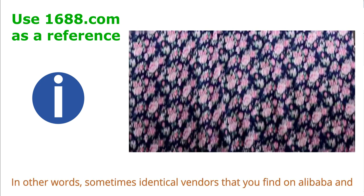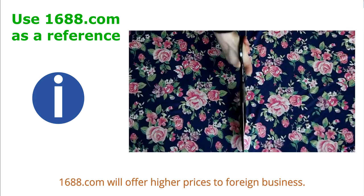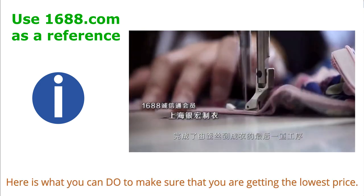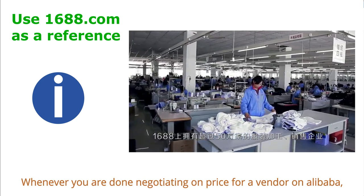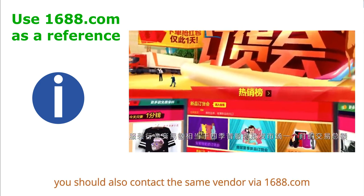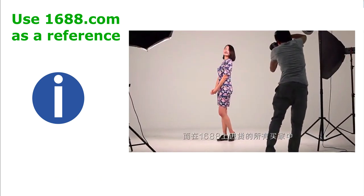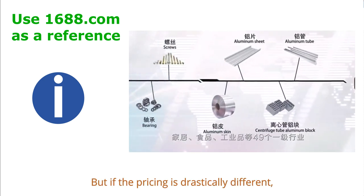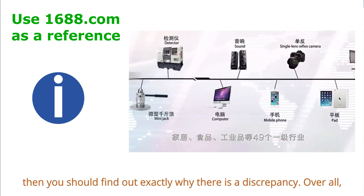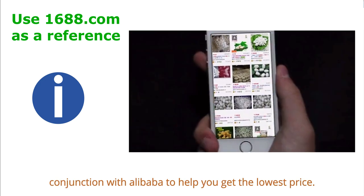In other words, sometimes identical vendors found on both Alibaba and 1688.com will offer higher prices to foreign businesses. Here is what you can do: whenever you are done negotiating a price with a vendor on Alibaba, also contact the same vendor via 1688.com with a different email address to see if the price is any different. If the prices are similar, it's all good. But if the pricing is drastically different, find out why there is a discrepancy. Overall, you can use 1688.com in conjunction with Alibaba to help you get the lowest price.